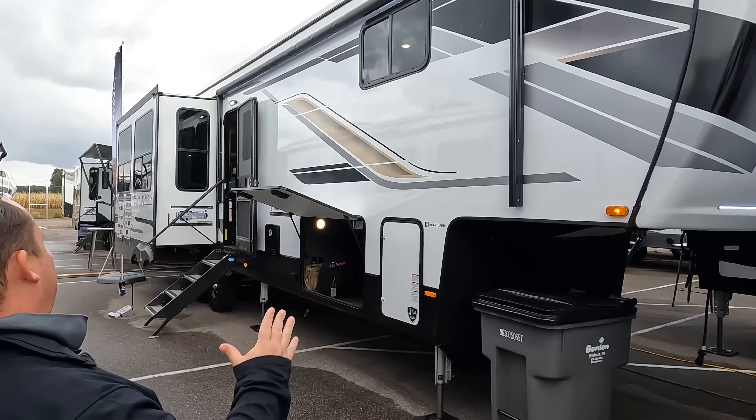Hey everyone again, welcome back to another video. Today I am super excited. We are taking a look at the Bighorn. There's some new improvements. And let me tell you, the luxury fifth wheel market is getting super exciting.